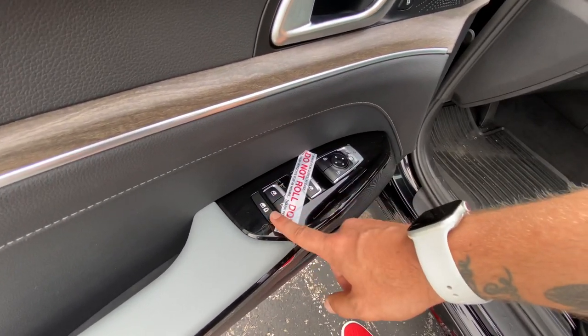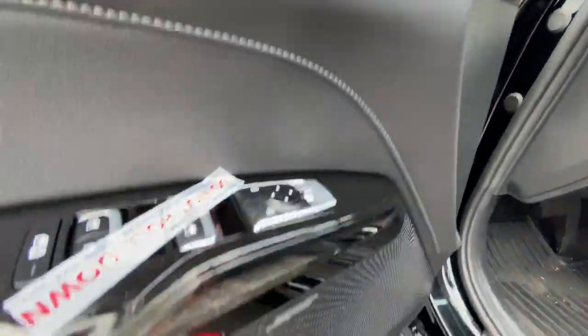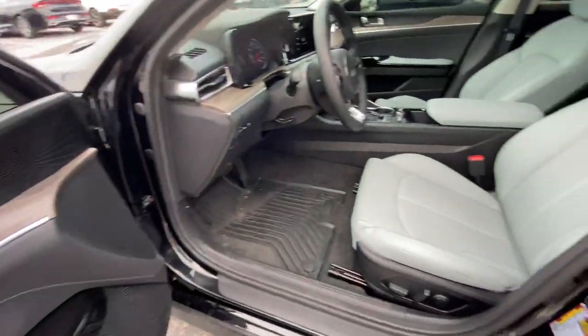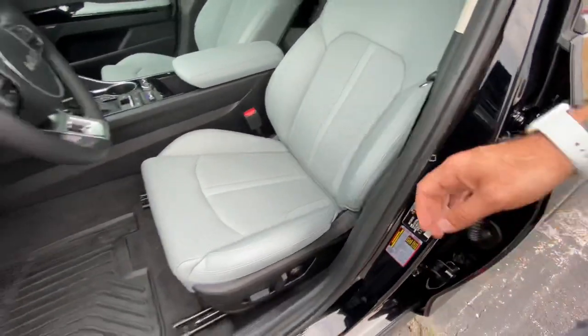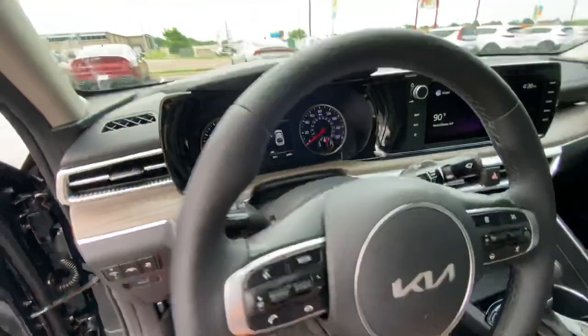You've also got your combo window child lock right here. Two memory seat settings, and a Bose audio system with some great storage in the doors here. Ten-way adjustable driver's seat here, some nice perforation, full leather interior. We've got some all-weather mats already laid down in here too.